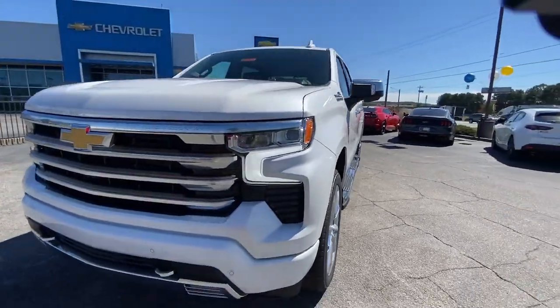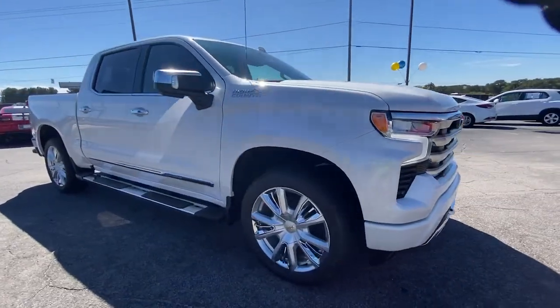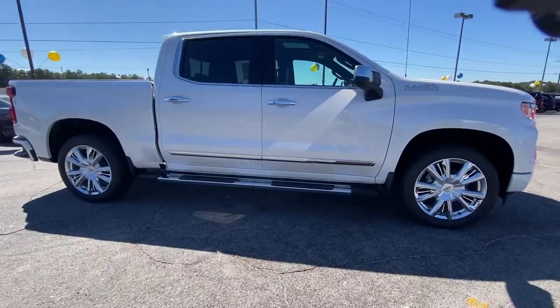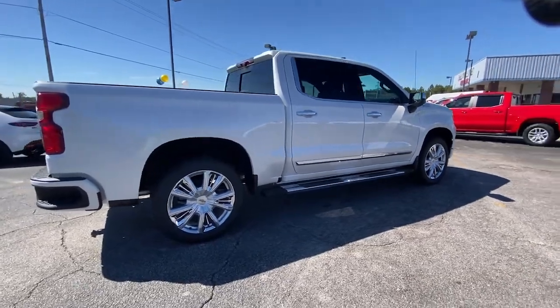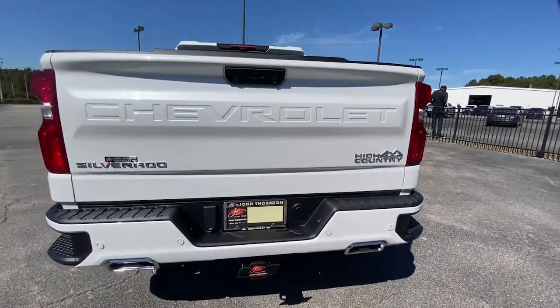Get a feel for the 2022 Chevrolet Silverado 1500. Stay connected on the worksite in the full-size Silverado 1500 pickup. Its smooth, agile ride keeps you comfortable, while its rugged strength gets the job done.